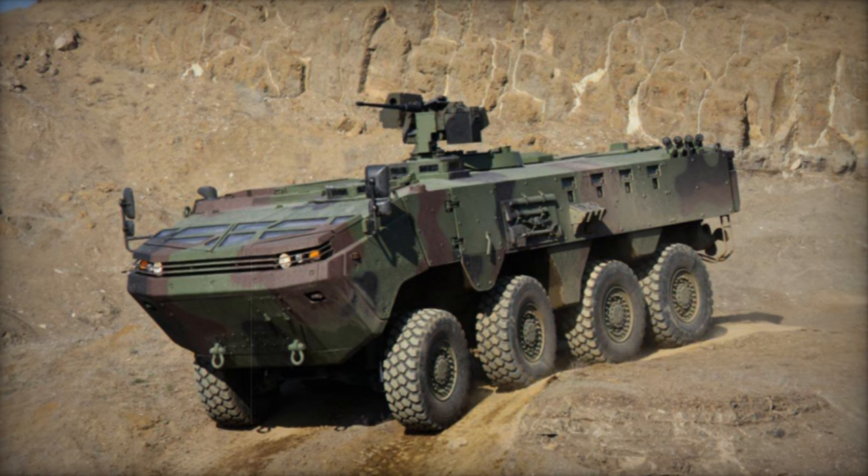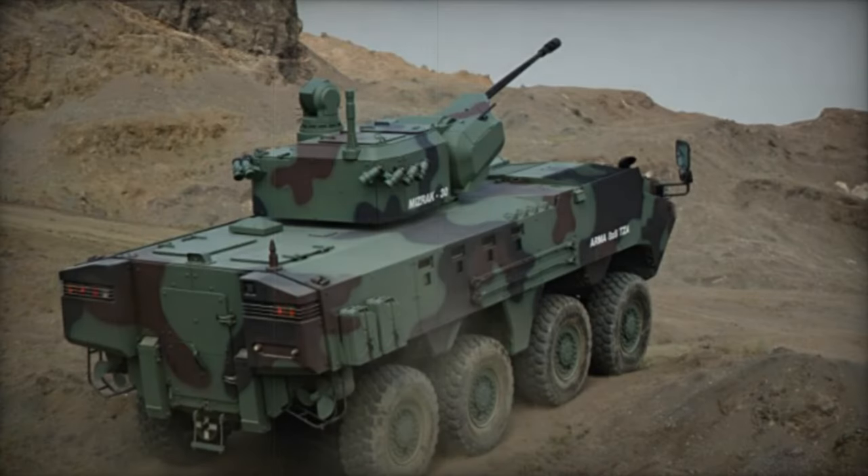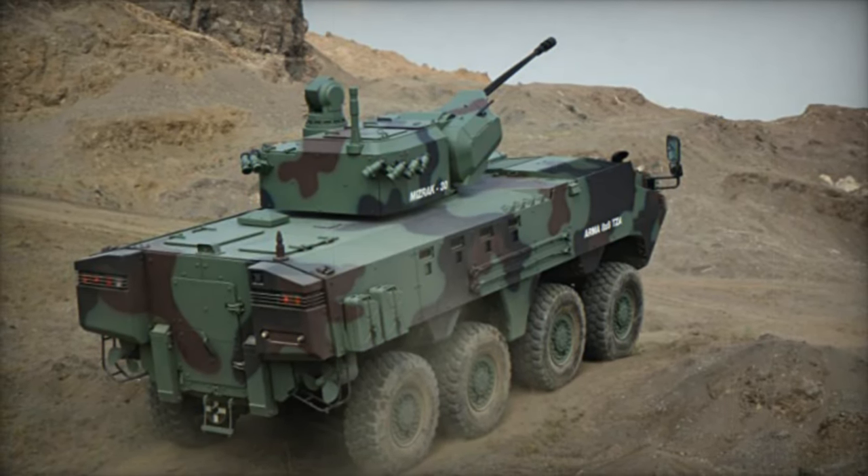Prior to the ARMA, Otokar had developed the 8x8 Yavuz APC, a modified version of the Singaporean Terex, though it did not secure production orders. However, the ARMA hinted at a potential evolution from the Yavuz platform.